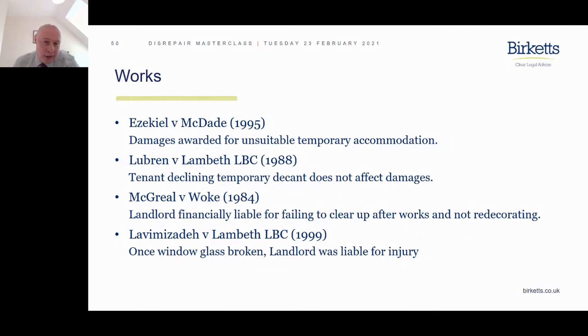In 1999, the court decided that once a glass window was broken, the landlord was liable for injury. This also speaks to where damage could expose residents to injury — that in itself is a factor in deciding the level of general damages payable by a landlord to a resident.